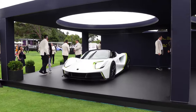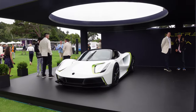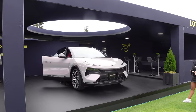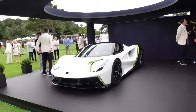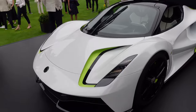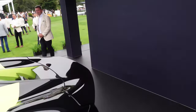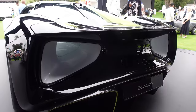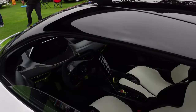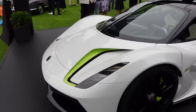Then we have the Lotus Evija, their new electric hypercar — there are five or six outside too, we saw them coming in — and their new electric SUV. I'm more interested in the Evija; I think it's an absolutely gorgeous machine. It's got the center windshield wiper, kind of like the Koenigsegg, and the styling around the back is absolutely beautiful. 2,000 horsepower doesn't hurt either. Lotus is doing some cool stuff — I am very excited to try out the Emira.